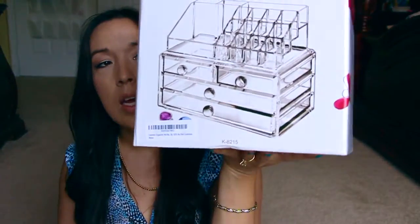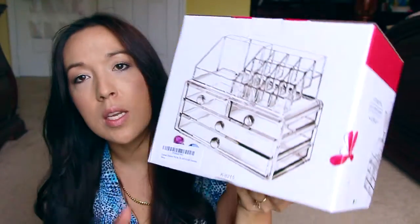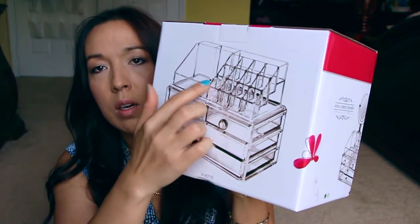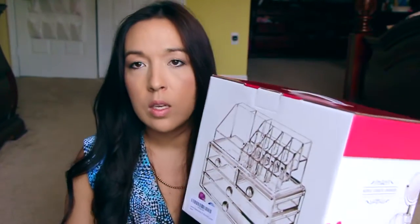Last, I got this through one of these Facebook review groups — they asked for a video review, which I'll be doing on Amazon. It's a makeup organizer with a couple of little drawers and a stand. It's two pieces. I'm excited to put this on my vanity.